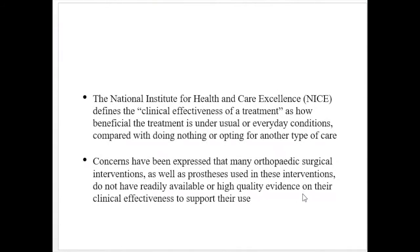The term clinical effectiveness is about ensuring that healthcare practice is based on the best available data and evidence. NICE defines the clinical effectiveness of a treatment as how beneficial the treatment is under usual or everyday conditions compared with doing nothing or opting for another type of care. Concerns have been expressed that many orthopedic surgical interventions do not have readily available high-quality evidence on their clinical effectiveness to support their use.